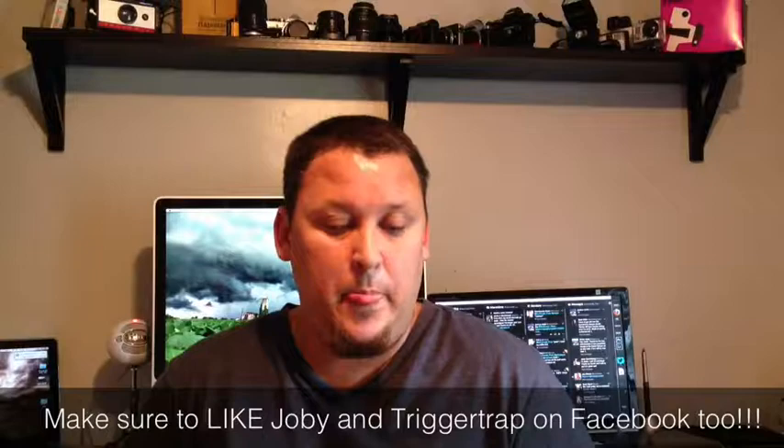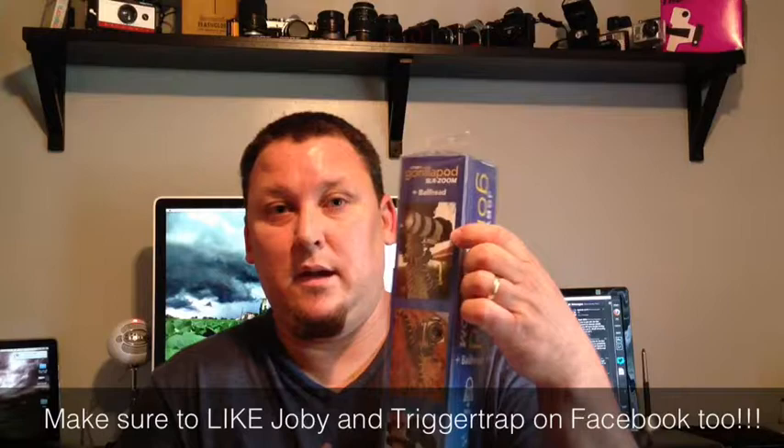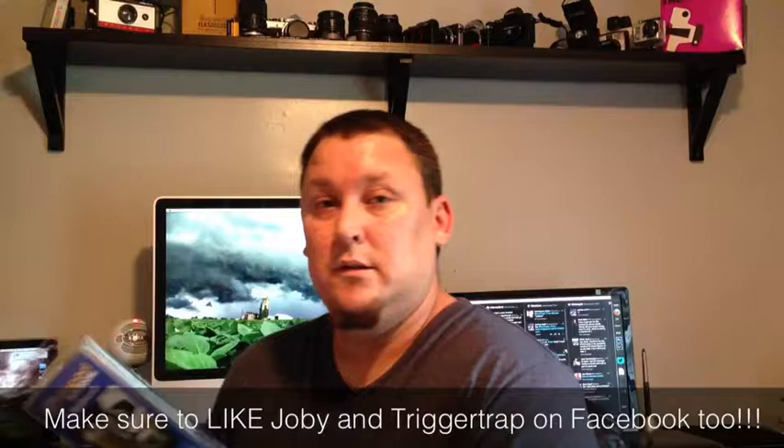I'll start with the biggest and work my way down. The first thing is the Joby Gorillapod SLR Zoom. I'm guessing this is the biggest Gorillapod they make because this thing is kind of heavy. They actually show it holding what looks like a Canon 5D Mark II, with a big white 70-200 lens on it, wrapped around a tree. So if it can hold that camera, it can probably hold whatever you've got. I'm giving one of these away — thank you, Joby.